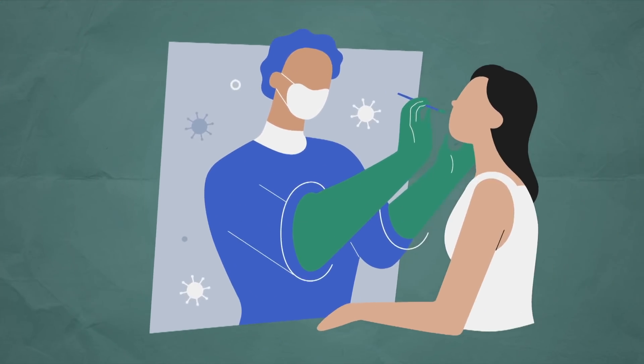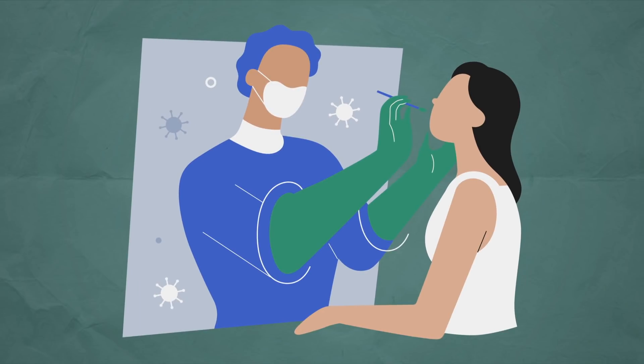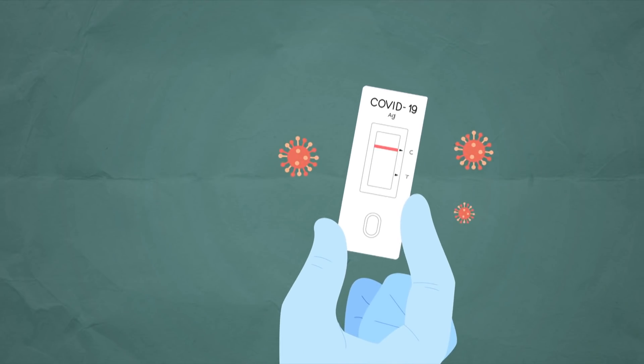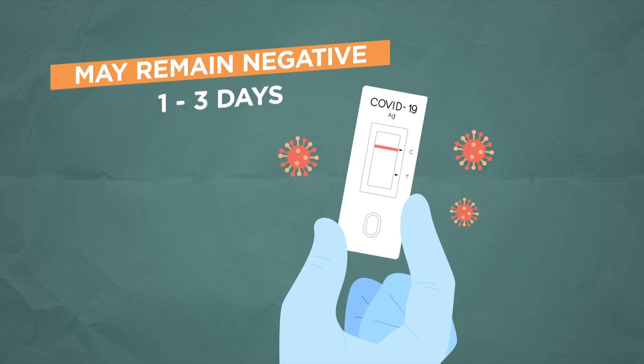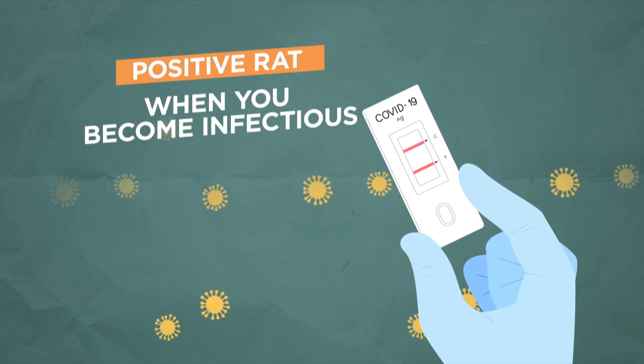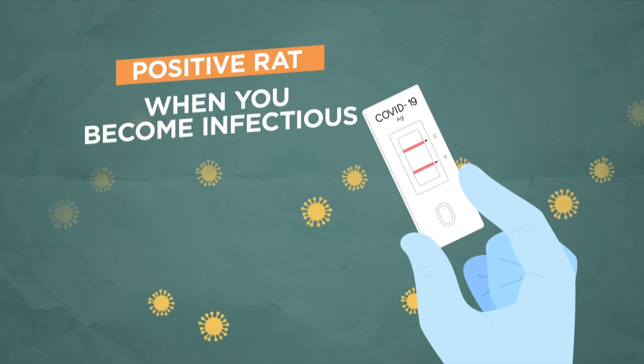PCR tests are able to pick up the virus at these lower levels, but rapid antigen tests, which are designed to detect infectious levels of the virus, may remain negative for one to three days. What matters here is that a positive RAT test will kick in at the most crucial time — when you become infectious. You may just need some patience.